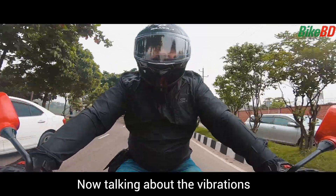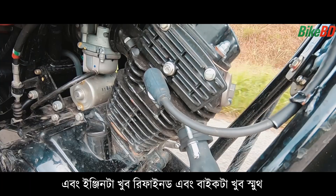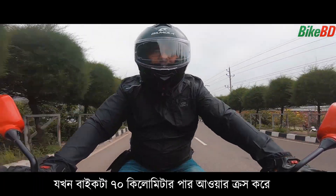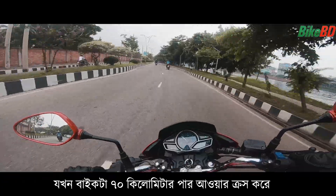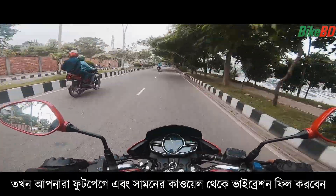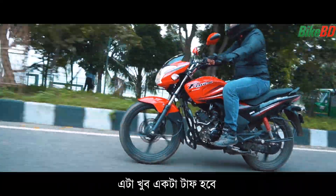Now talking about the vibrations — vibration is very minimum. We can only feel the vibration while the bike is at 70 km per hour. You can also feel some vibration at the footpegs.